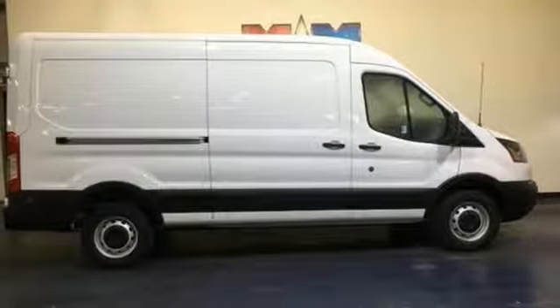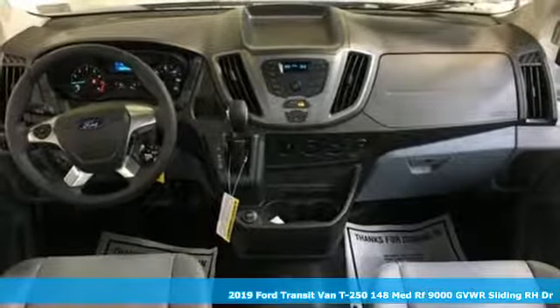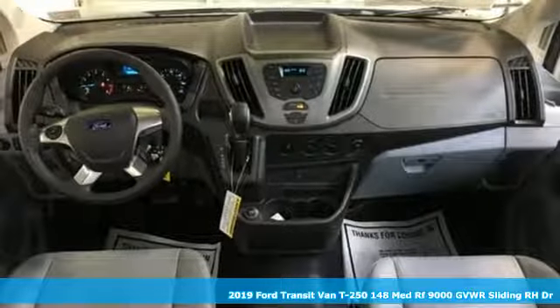It's a new 2019 Ford Transit van — a giant mobile toolbox that'll fit your needs like a work glove.